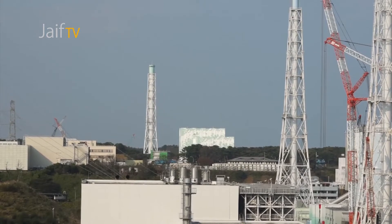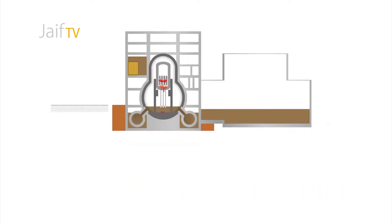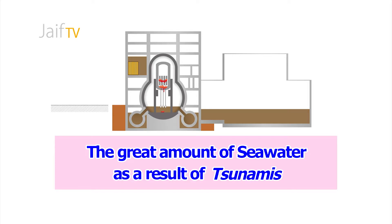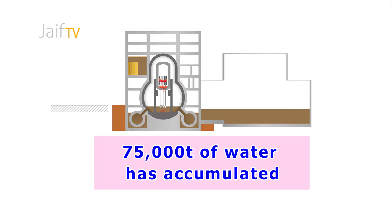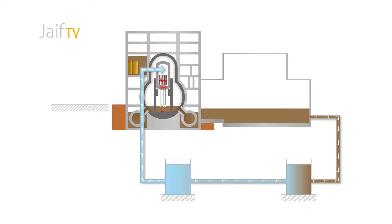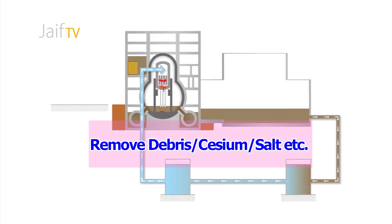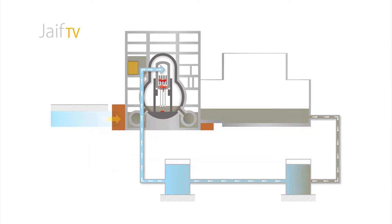At the Fukushima Daiichi site, systems to cool the reactors have been completed, and 400 tons of water are circulated every day. The origin of the contaminated water is the great amount of seawater that flowed into the reactor buildings as a result of tsunamis. Some 75,000 tons of water has accumulated in the buildings — contaminated water bearing radioactive materials. This accumulated water is pumped up; debris, cesium, and salt are removed, and that water is then circulated to cool the reactors at a rate of 400 tons per day.